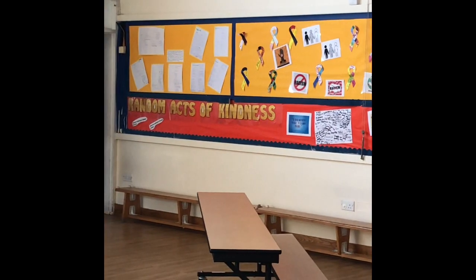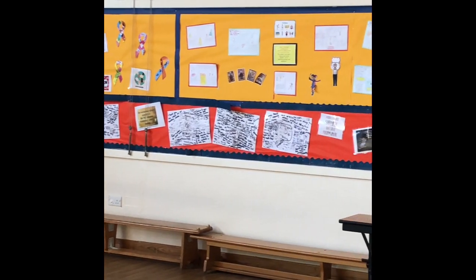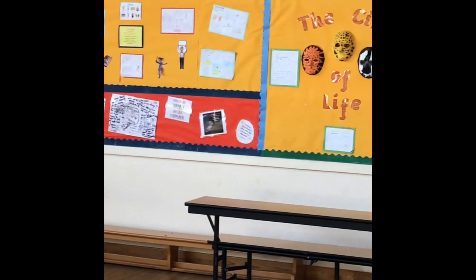Also our random acts of kindness, where we're encouraging everyone to write down the kind things that everybody does in school on a daily basis.